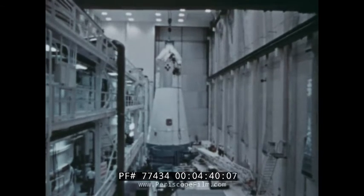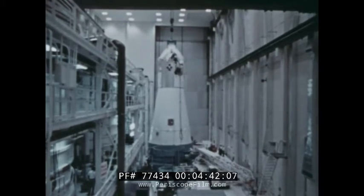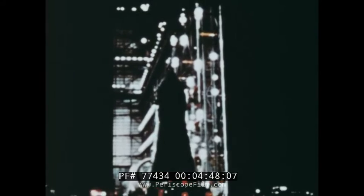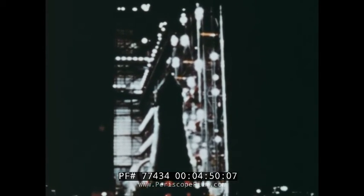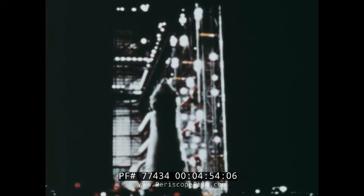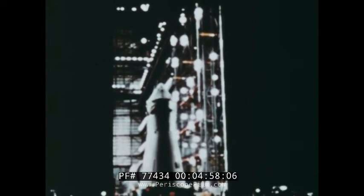The testing doesn't end there. It's been more than a year since the first test was conducted on this spacecraft. And now it is ready to be mated to the launch vehicle, the Saturn V. Even then, the testing continues, right up to the time when the Apollo spacecraft will be subjected to the final test: lift off, space flight, and return to Earth.